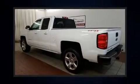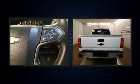Treat yourself to a test drive in the 2015 Chevrolet Silverado 1500. With just over 45,000 miles on the odometer, this vehicle provides excellent value as a pre-owned model.